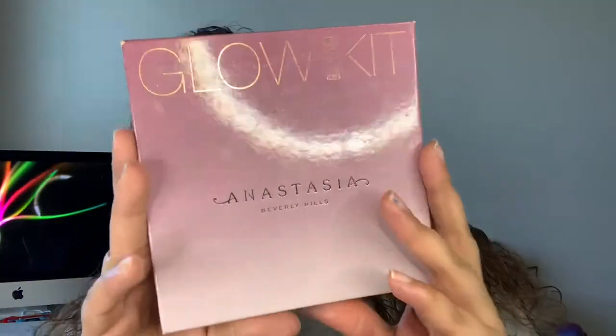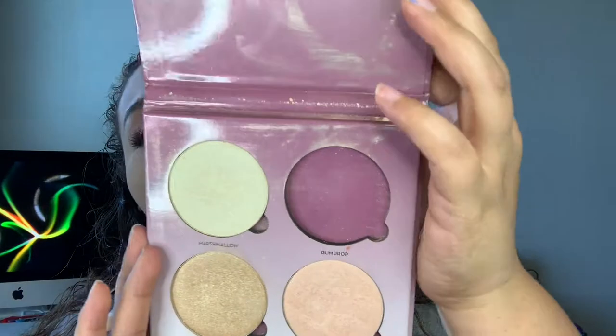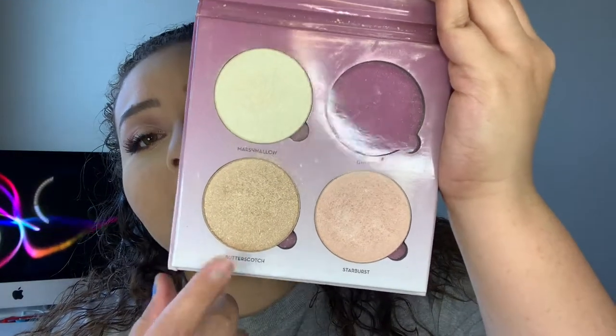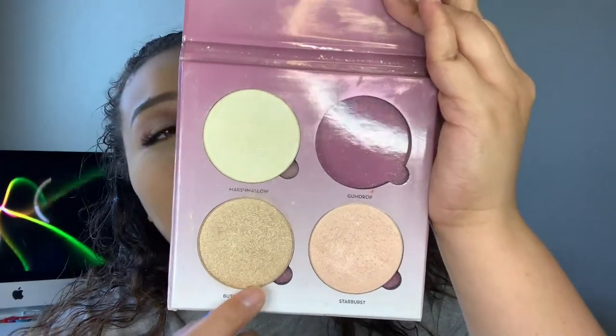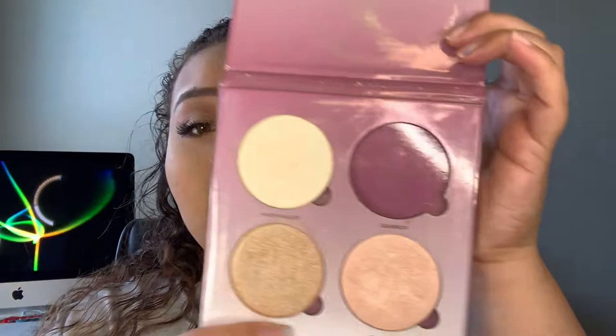For highlight, she did pick out the Anastasia Glow Kit in the Sugar one. I'm going to take the shade Butterscotch and highlight my cheeks with that, and then go back in with Butterscotch to highlight my inner corners as well.